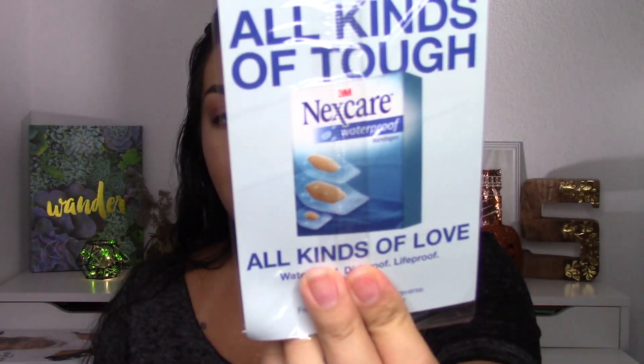I also have these Nexcare band-aids — the waterproof ones. Shane has some but I think I used them all, or Savannah did. She's really clumsy sometimes, she'll fall and scrape herself and we'll try to use these band-aids so they don't come off, but she's a picker and pulls them off. Anyway, I'm going to keep these for him because I know he likes the Nexcare waterproof ones.